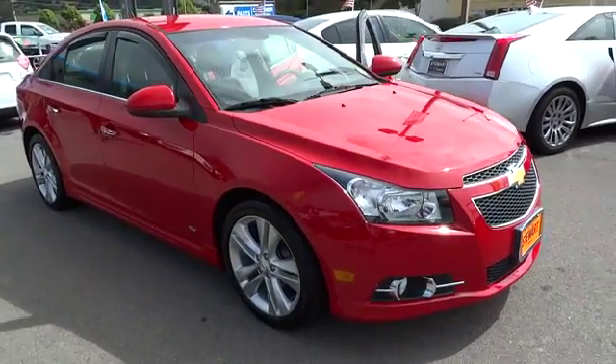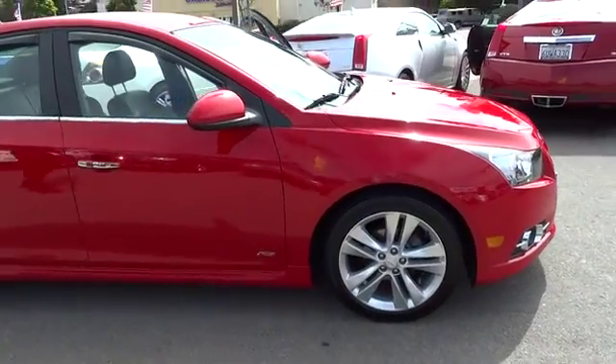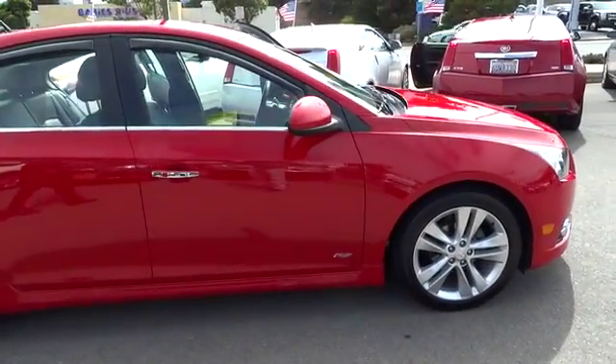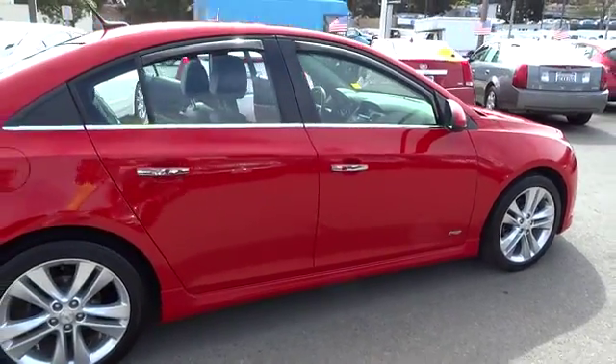2012 Cruze. The Cruze Blueprint calls for more than you'd expect and is priced below $20,000. This vehicle has less than 25,000 miles.